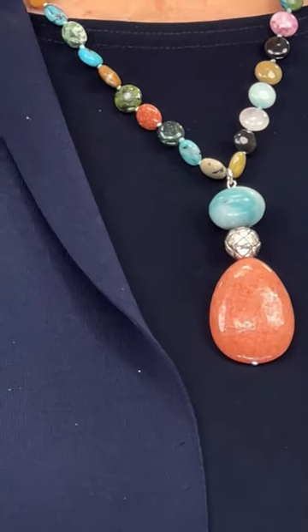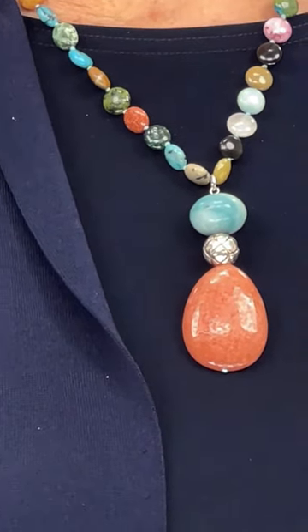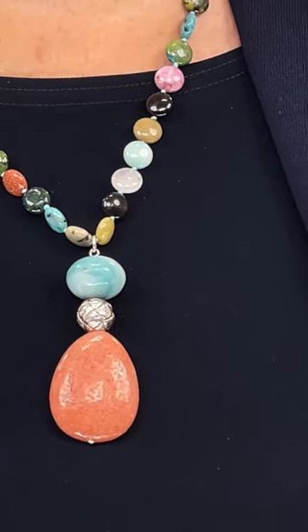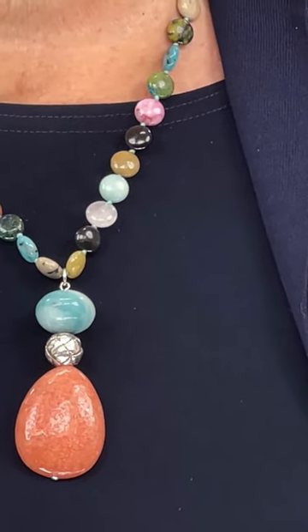This is probably the smallest in stones of all the pieces we selected — a piece you can wear every day without it being too much of a statement. It's really the color that makes the statement. You've got a coral flat teardrop-shaped stone, a sterling silver bead, then a teal stone, and the stones going around the neck have every color — blues, some black, greens, and natural sandy camel-colored stones. This necklace will go with everything.